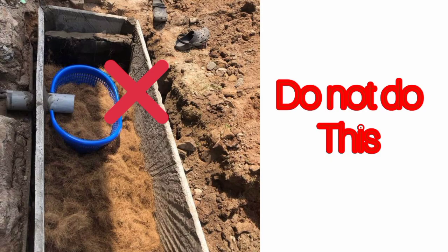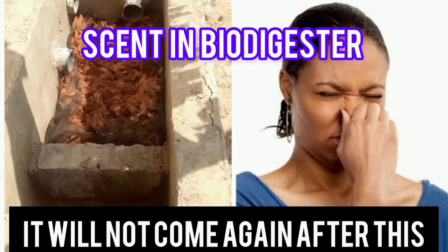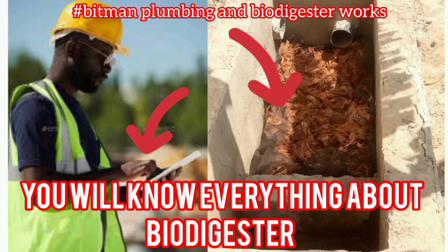We have other videos where we explain the don'ts of biodigesters, how you can prevent biodigester scent, and a detailed explanation of how biodigesters work. Check out our channel, subscribe, and get notified anytime we post a new video.